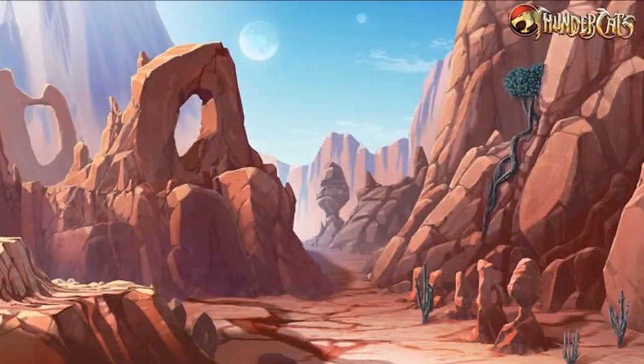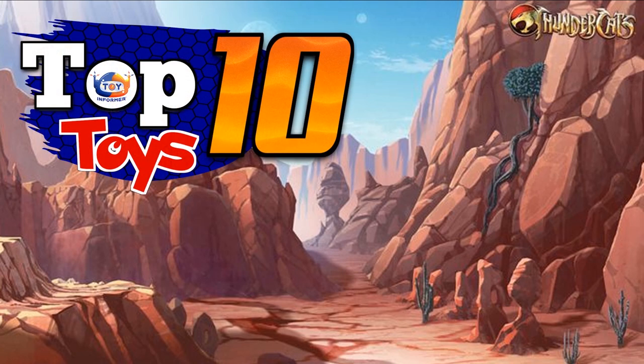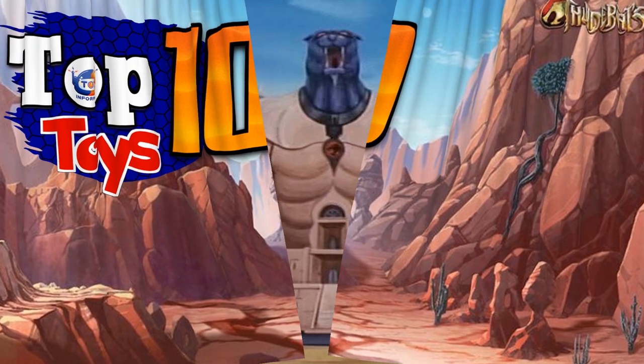All right, welcome back, boys and girls, to another edition of Top 10 Toys. This week I did something a little bit different in that I reached out to the community and took a poll to see what everybody wanted to see. And as you might have noticed, Thundercats won out.